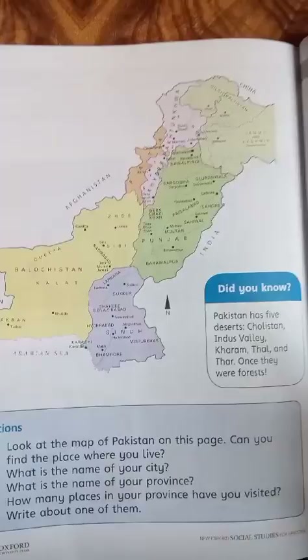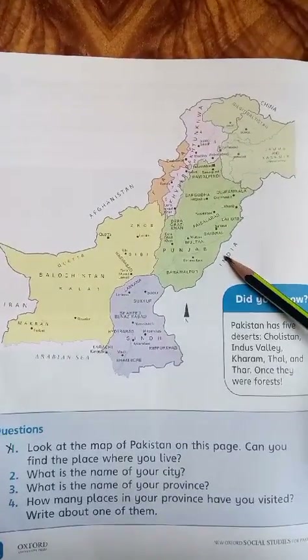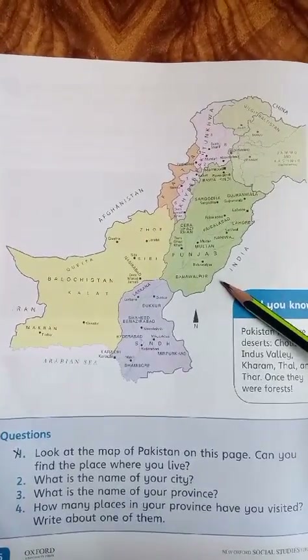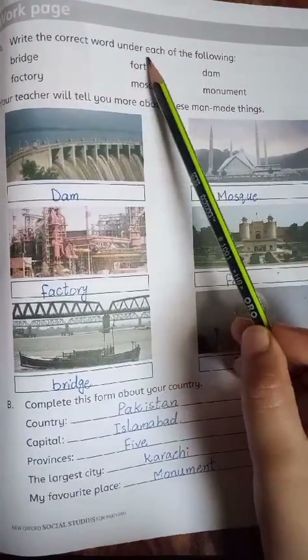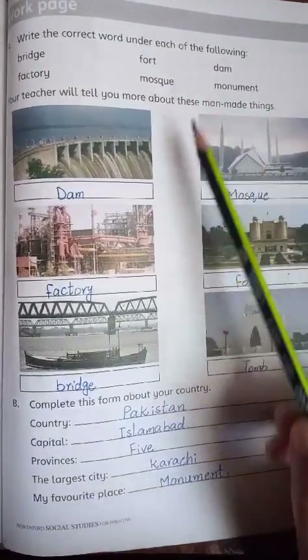Page 76 پہ آپ کو Pakistan کا پورا map دکھایا گیا ہے۔ آپ اس میں مختلف places دیکھ سکتے ہیں۔ Next: page 77 — Write the correct word under each of the following pictures۔